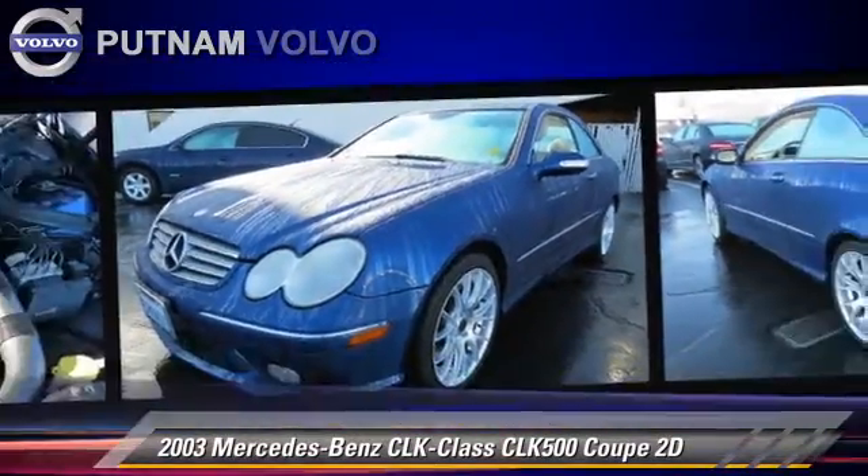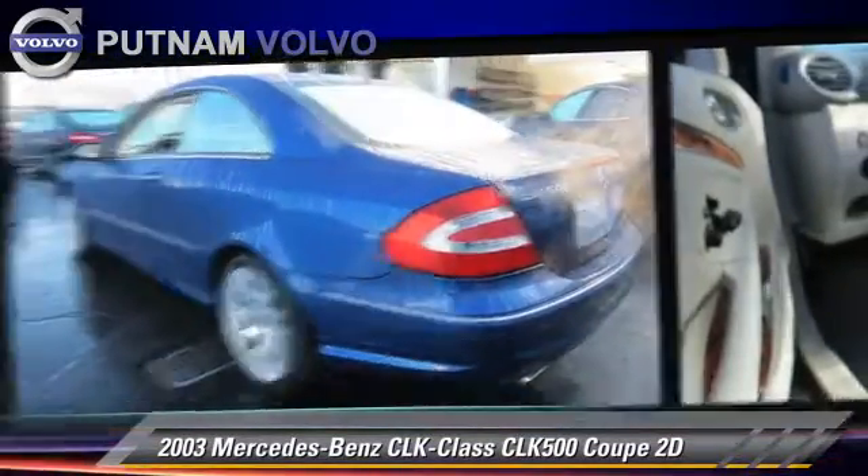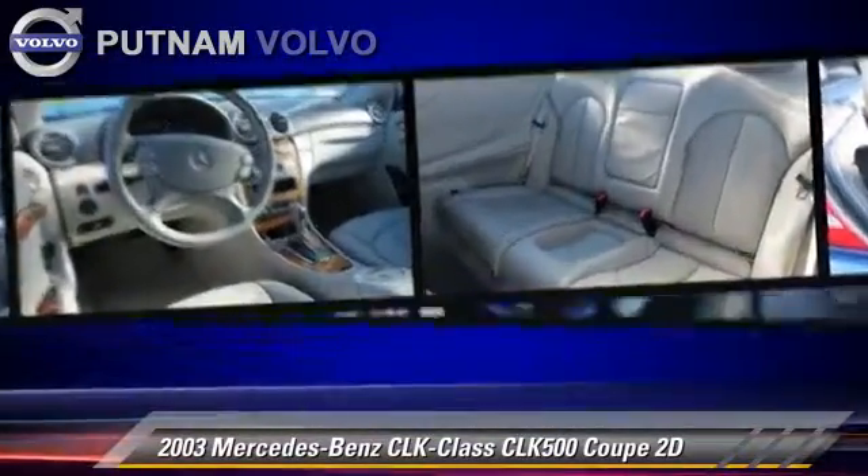Safety features include front and rear side airbags, slip control, and four-wheel ABS.